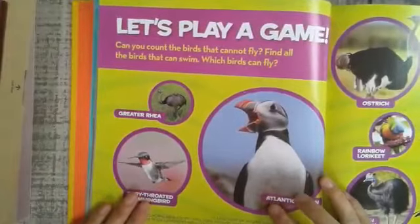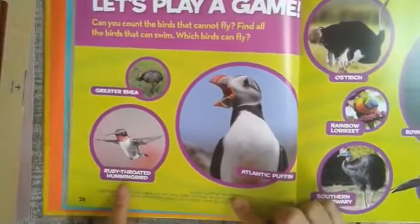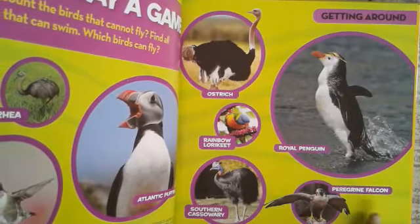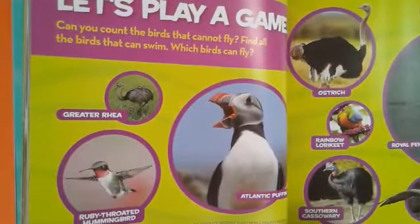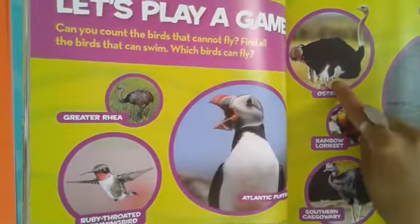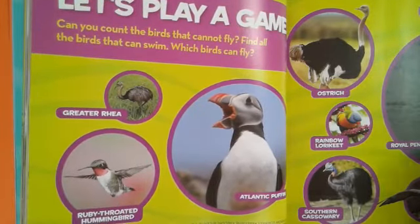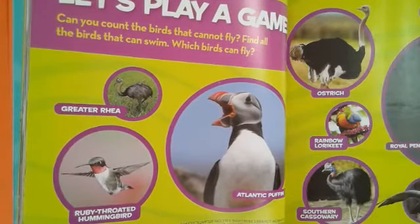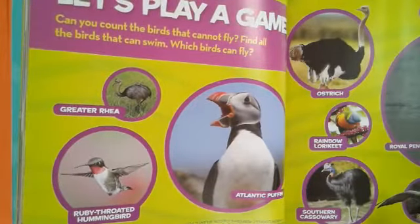Let's play a game. Can you count the birds that cannot fly? Find the birds that can swim. Which birds can fly? The birds that cannot fly are the greater rhea, the ostrich, the southern cassowary, and the royal penguin. Birds that can swim are the Atlantic puffin and the royal penguin. Birds that can fly are the ruby-throated hummingbird, the rainbow lorikeet, the peregrine falcon, and the Atlantic puffin.